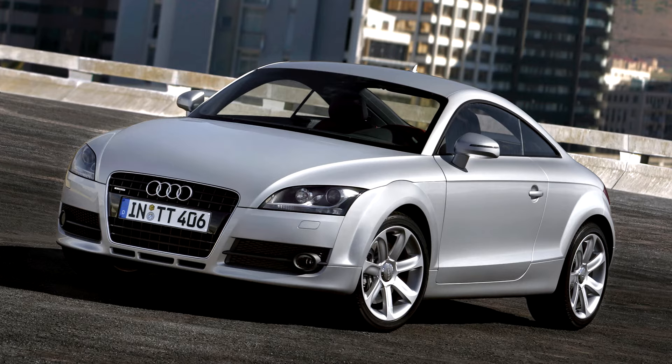In August 2004, Audi announced that the next generation TT would be manufactured using aluminium, and would go into production in 2007.